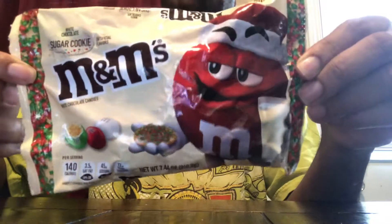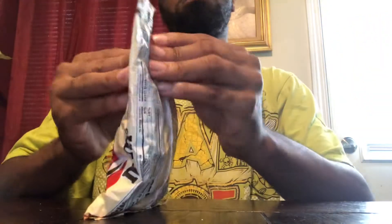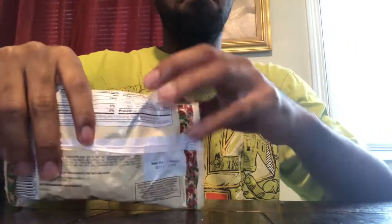You got three different flavors: red, green, and white. Obviously those are Christmas themed colors — related to Christmas. Let's open these up and see the white chocolate sugar cookie M&Ms.